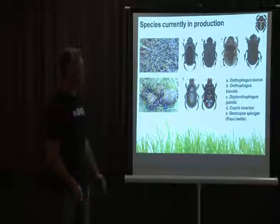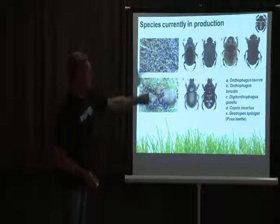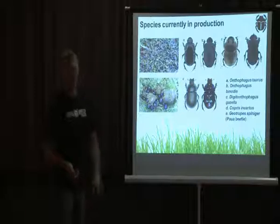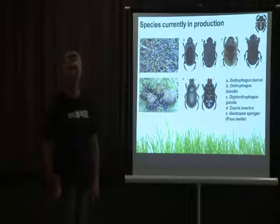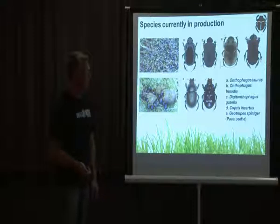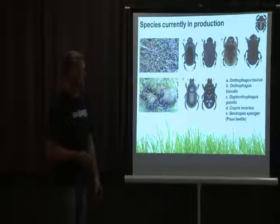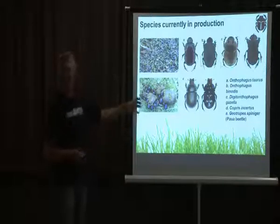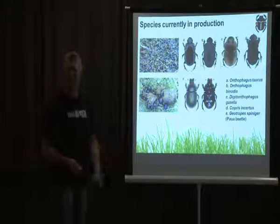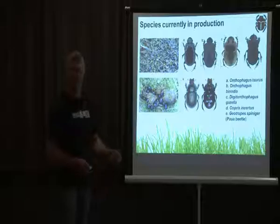We have five beetles in production at the moment. The one at the end is the Mexican beetle, which isn't in production as such but is field harvested — we can collect it from the fields because it's abundant in certain places, particularly out in South Kuipera. That big blue one is the Spinifex; it's a large-volume beetle which loves horse manure. In fact, most of these guys love horse manure — at a certain time of year they really get into it.